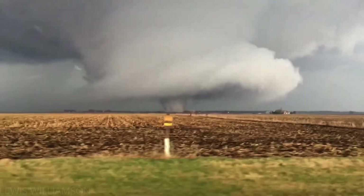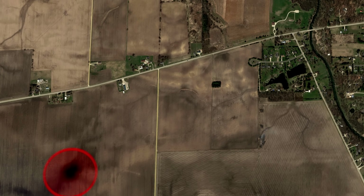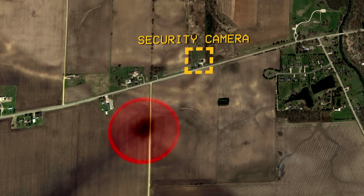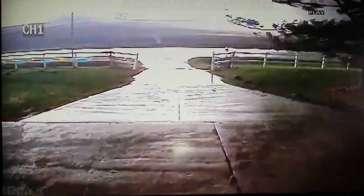Up to this point, the tornado was fairly well behaved, mostly staying over open fields. However, it was now targeting several homes on the north side of Rochelle. As it moved into more populated areas, the tornado was caught on security camera as it passed by a home, missing it by less than 50 yards.